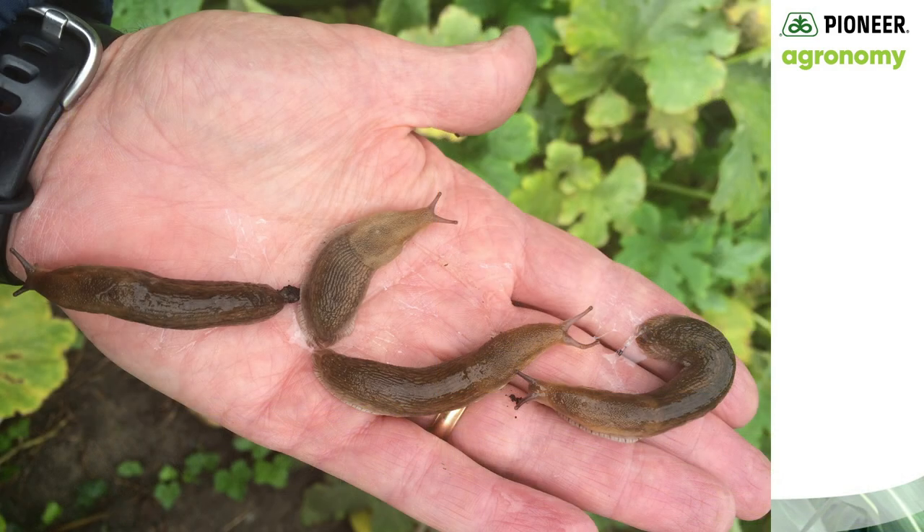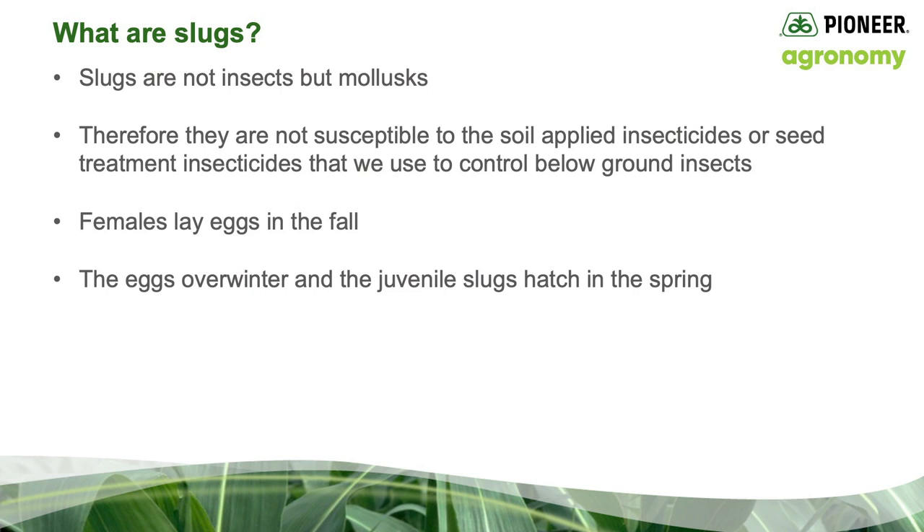These are slugs. Fortunately, most Michigan growers do not have to deal with slugs this large. These are my slugs — the slugs that I found in my vegetable garden eating all my vegetables. So exactly what is a slug? Slugs are not insects, but they're mollusks. Therefore, they're not susceptible to the soil-applied insecticides or seed treatment insecticides that we use to control below-ground insects.